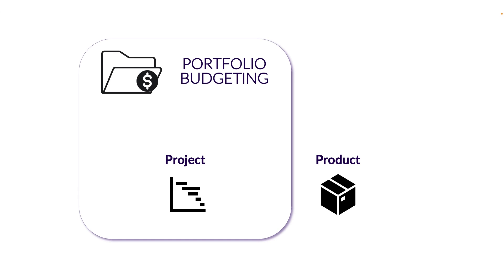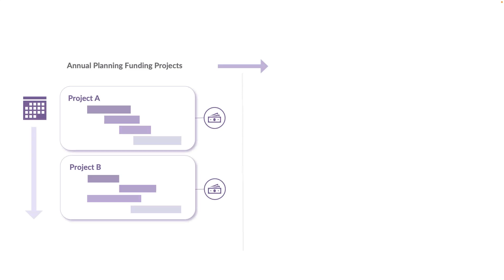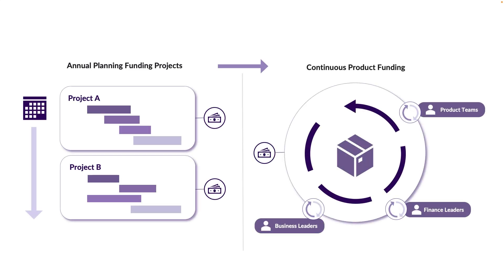Transforming traditional portfolio budgeting processes is a key step in business agility and the shift from project to product. The portfolio budgeting solutions enabled by Targetprocess help your product and portfolio managers partner closely with your finance teams to shift from annual funding of projects to continuous product funding and support agile planning cycles.